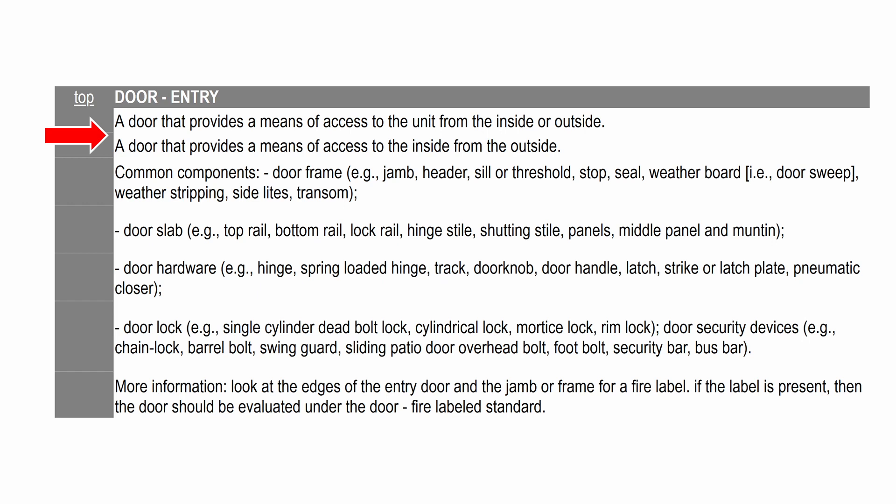The longer definition for entry doors gives us examples of door components and materials, but the most important note tells us to check for fire rating labels. An entry door that has a fire label is evaluated under door fire labeled rather than under door entry. A door is evaluated under door entry only when it does not have a fire rating label. All fire labeled doors are evaluated according to the door fire labeled standards, regardless of their function or location.